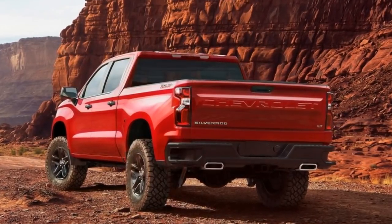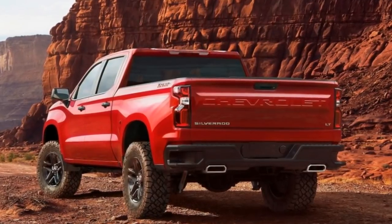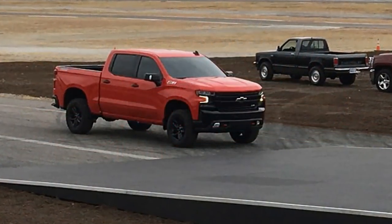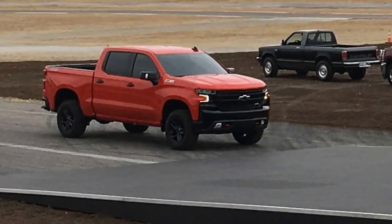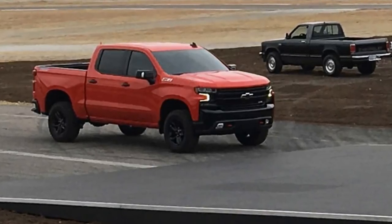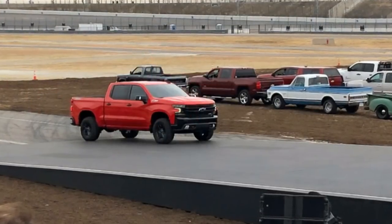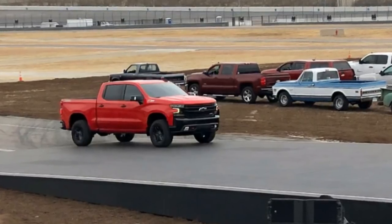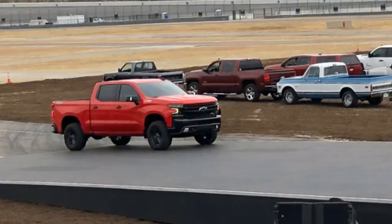Chevrolet did not release much information about the new truck, but several items are official. The Trail Boss off-road package name comes to the 2019 Chevy Silverado lineup and offers a two-inch suspension lift from the factory. The Trail Boss is based on an LT trim level with a Z71 package. We are very familiar with the existing Z71 off-road package from Chevrolet, which includes off-road tuned suspension, more aggressive tires, hill descent control, four-wheel drive with low range, and a locking rear differential. It's great to see that Chevrolet is stepping up the off-road game even further with the redesigned 2019 truck with this Trail Boss package.